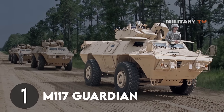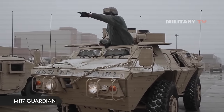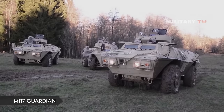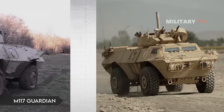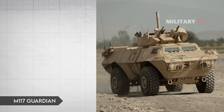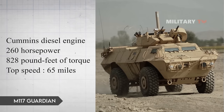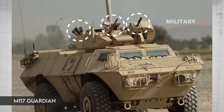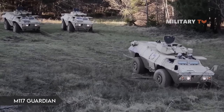Number 1: The M117 Guardian. When forces need something more armored than a Humvee yet still need significant mobility, the M117 Guardian goes into action. This 15-ton vehicle is powered by a Cummins diesel engine — 260 horsepower, 828 pound-feet of torque — and has a top speed of 65 miles per hour. To keep enemies at bay, the Guardian is equipped with two types of machine guns and an automated grenade launcher. This model is produced by Textron Marine and Land Systems.